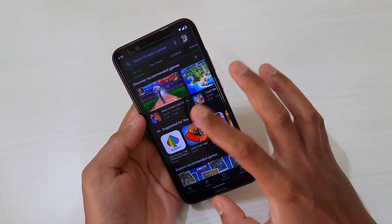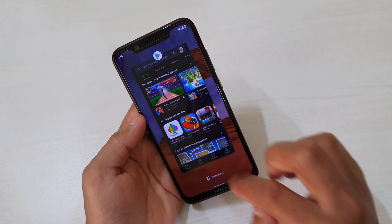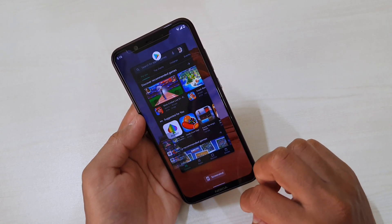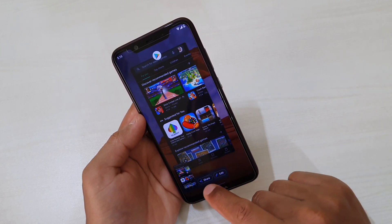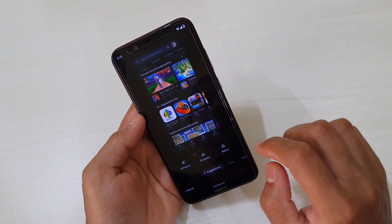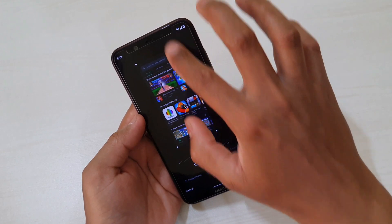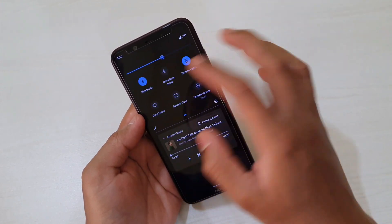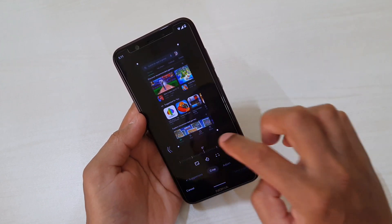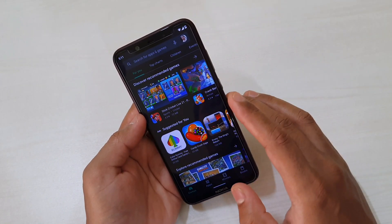Lastly, let's talk about the new way to take screenshots. Simply drag up from the bottom and hold for a moment — you'll get an option to take a screenshot. Click it and the screenshot is taken. You can share or edit the screenshot from there. This is much quicker compared to pressing the hardware buttons.